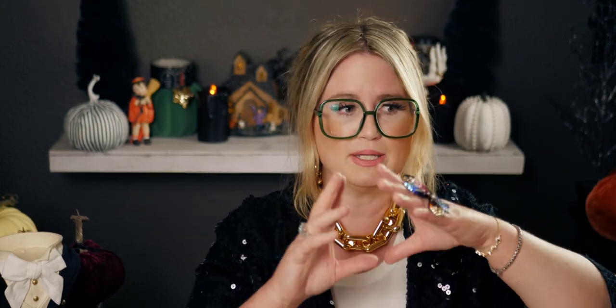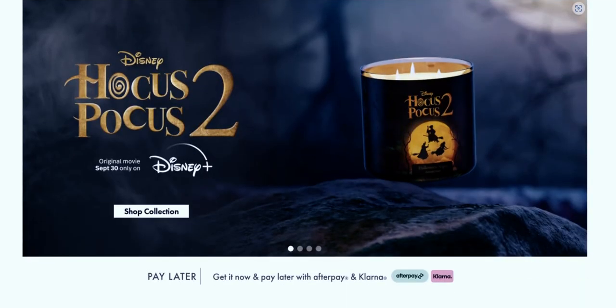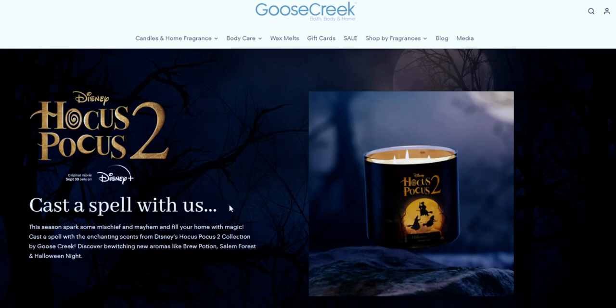What I have here is the Disney Hocus Pocus 2 candle collection from Goose Creek. I'm going to review these for you guys — there's a total of eight in the collection, so there are so many great scent options to choose from. They sent me a few to review and I'm going to go through the website to show you the full eight — beautiful colors, beautiful packaging.